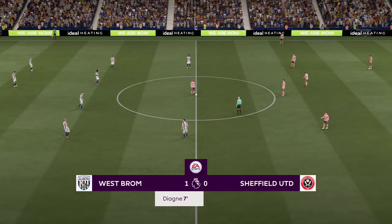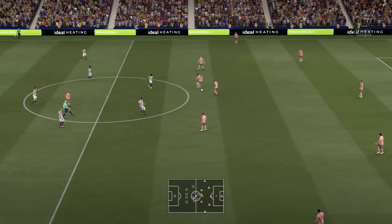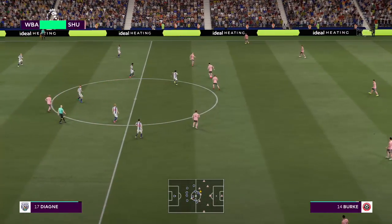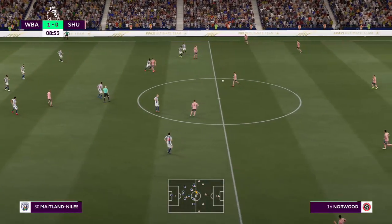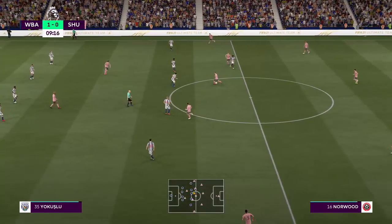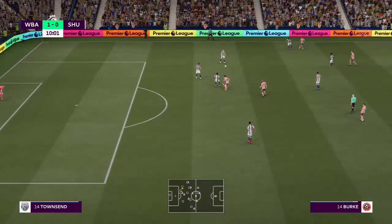Just look at the reactions on the touchline. They just need to keep their composure now — this is far from over. The opening goal of the game then. And the poor touch didn't help them on the possession front.